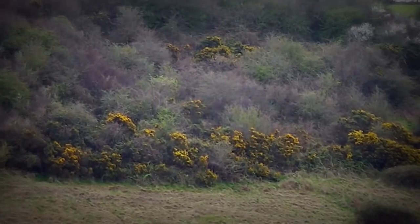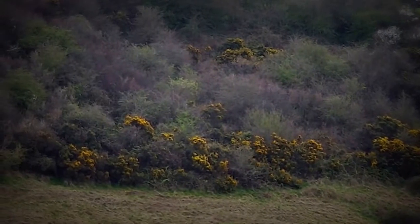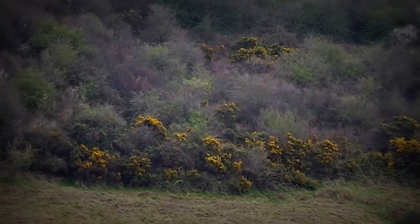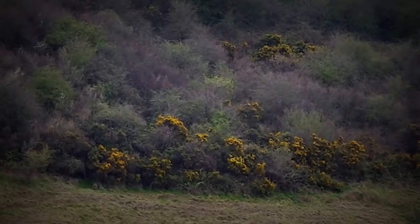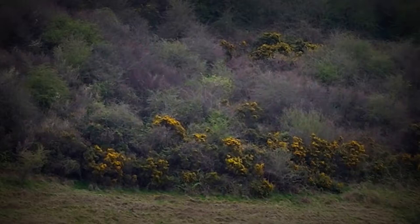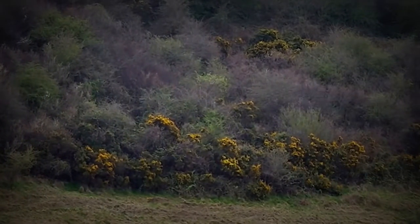A lot of wild gorse over there. Someone was telling me that a lot of the land up here was covered in gorse, and the kids used to have to go out and pick the gorse flowers. They used to use it as a dye to dye cushion covers and things like that — a nice yellow colour. I love yellow.